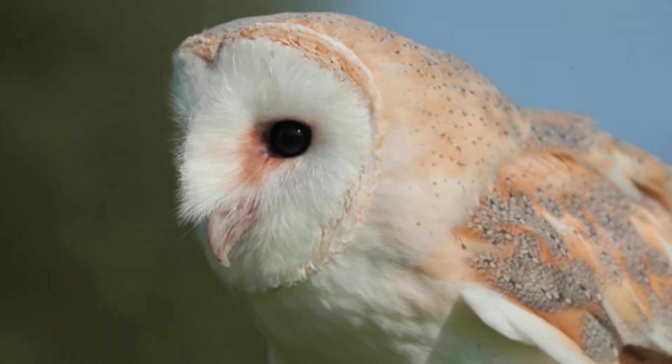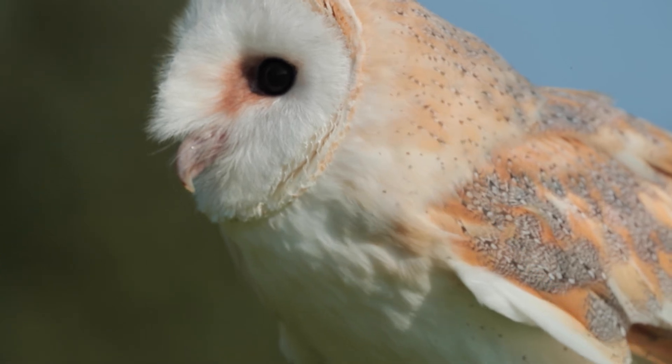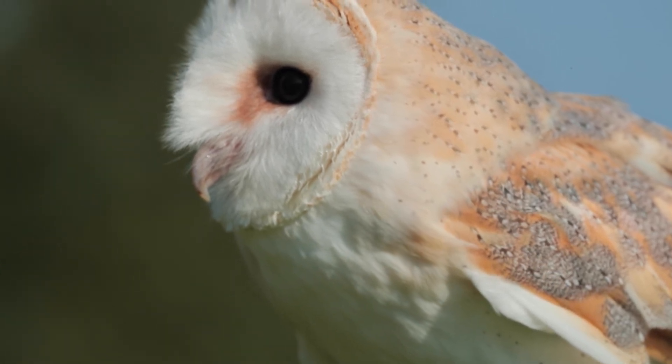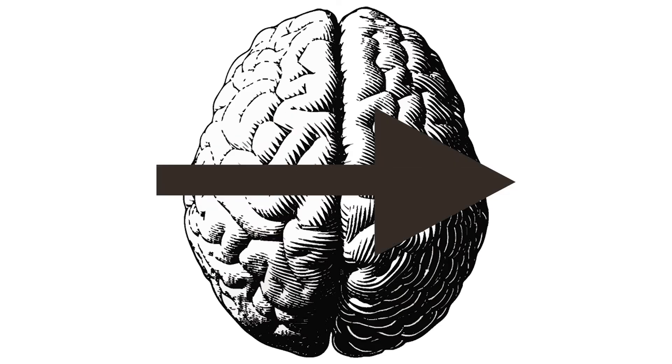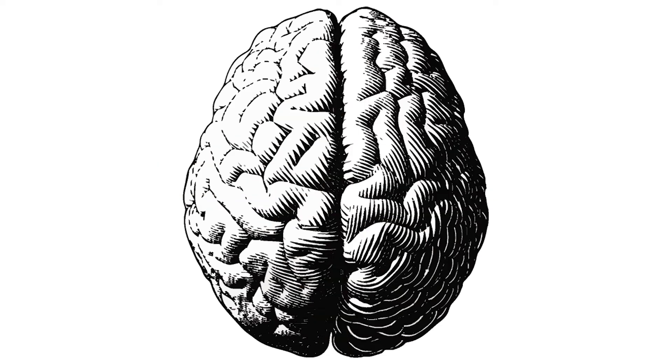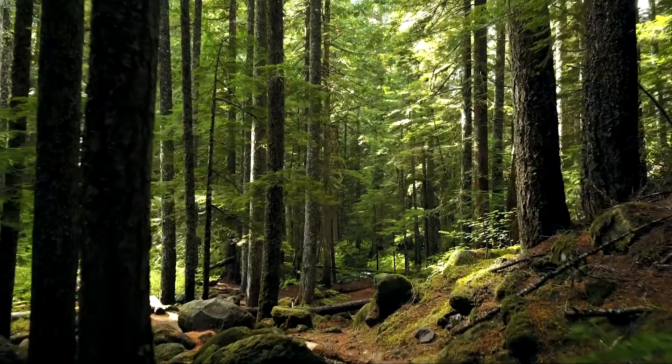Owls can detect a left to right time difference of about 30 millionths of a second. In a barn owl, the left ear is higher than the right, so a sound coming from a mouse running around the floor will be heard in the right ear before it's heard in the left. The translation of left, right, up and down signals are combined instantly in the owl's brain and create a mental image of the space where the sound source is located.